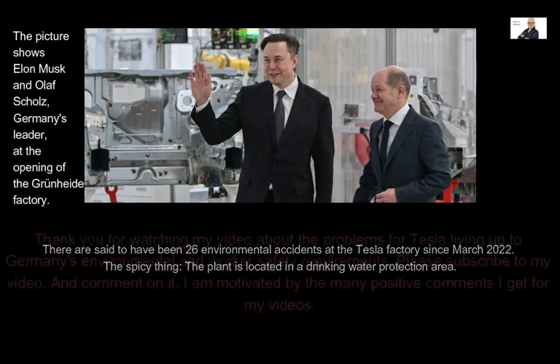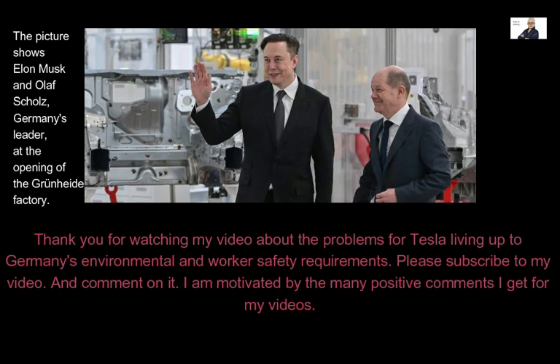Thank you for watching this video about the problems for Tesla living up to Germany's environmental and worker safety requirements. Please subscribe and comment — I am motivated by the many positive comments I receive.